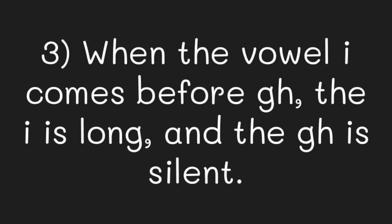The third sound of G, H is no sound at all — it is silent. This is the most common sound of G, H. In the combination I, G, H, the vowel I is long and the G, H is always silent.